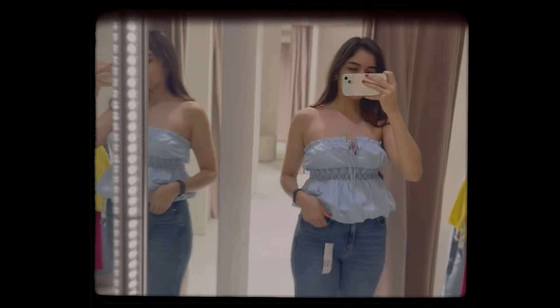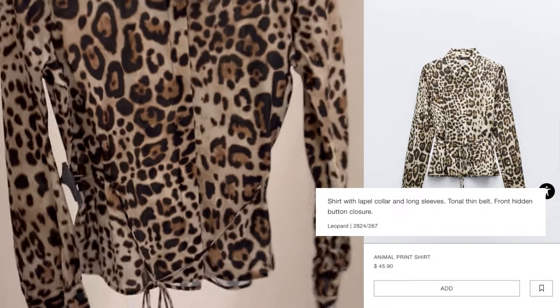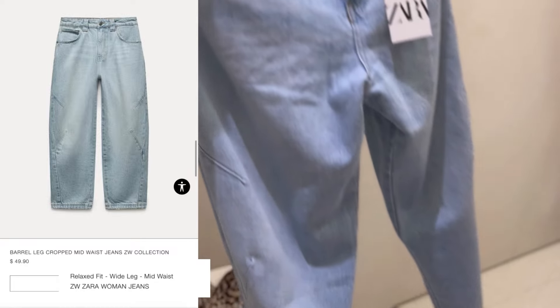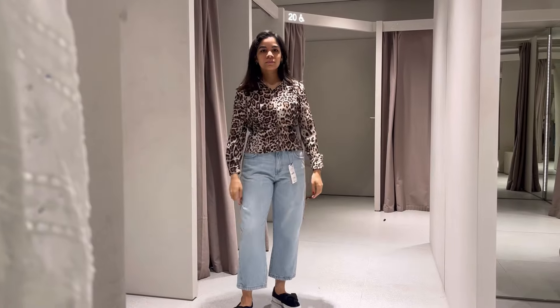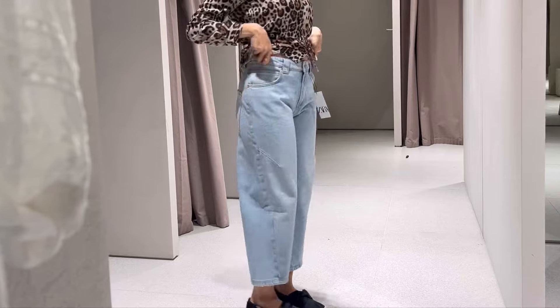I wanted to pick something a little different and more formal, so I picked up this animal print blouse with a little tie at the waist and paired it with the mid-waist barrel jeans. I love the silhouette of this style of jeans — they're so different. Let me know what you think of these two pieces together. I'm not 100% sold on the combination, but individually I really like both, especially the jeans — they fit so nicely.